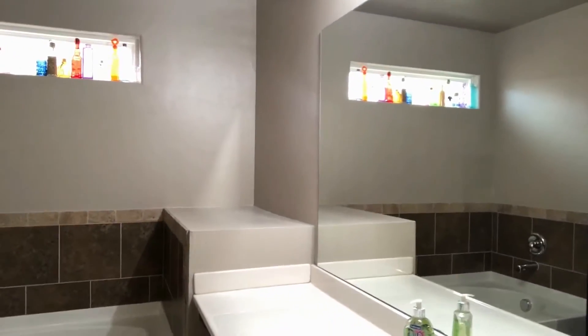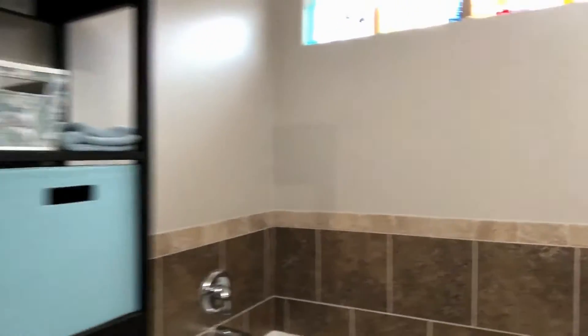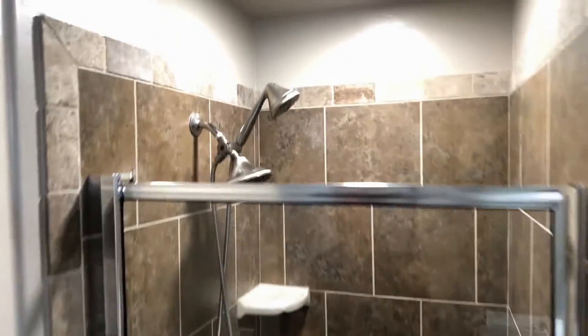Master bathroom — we've got a vanity with a really large mirror. The wood is an espresso finish. There's the closet right here. We've got a shower with a nice double shower head and a toilet room. Tons of space in here.